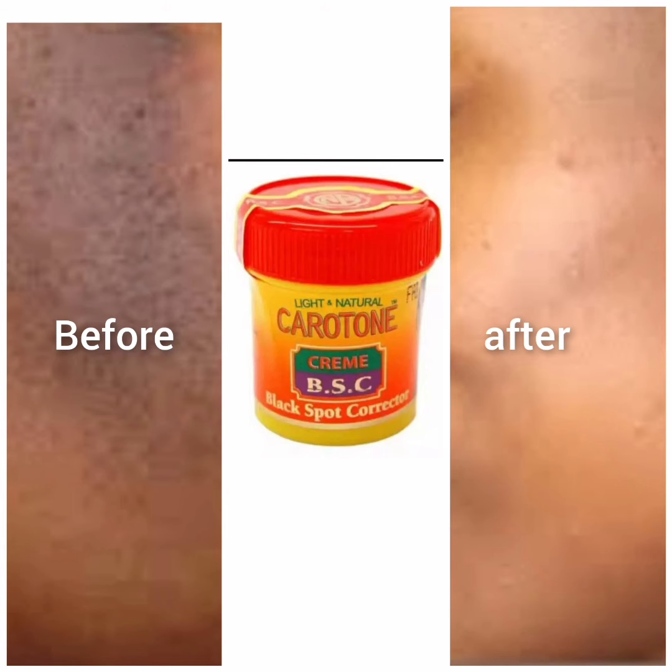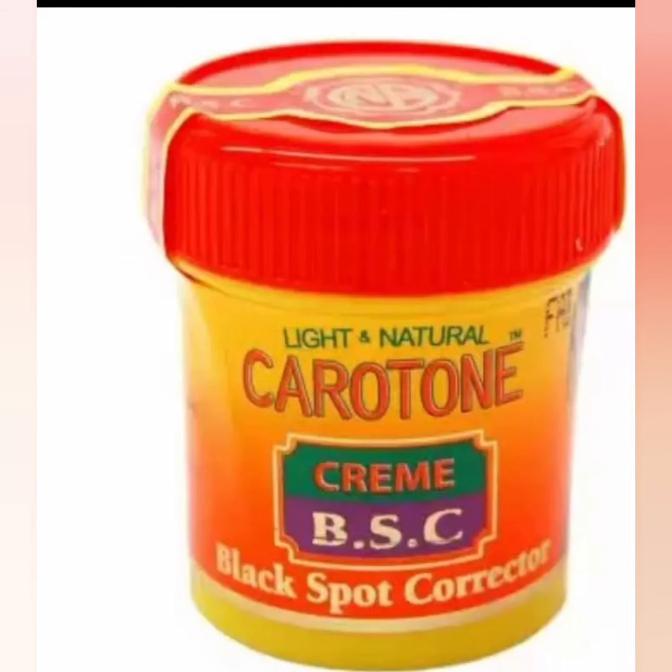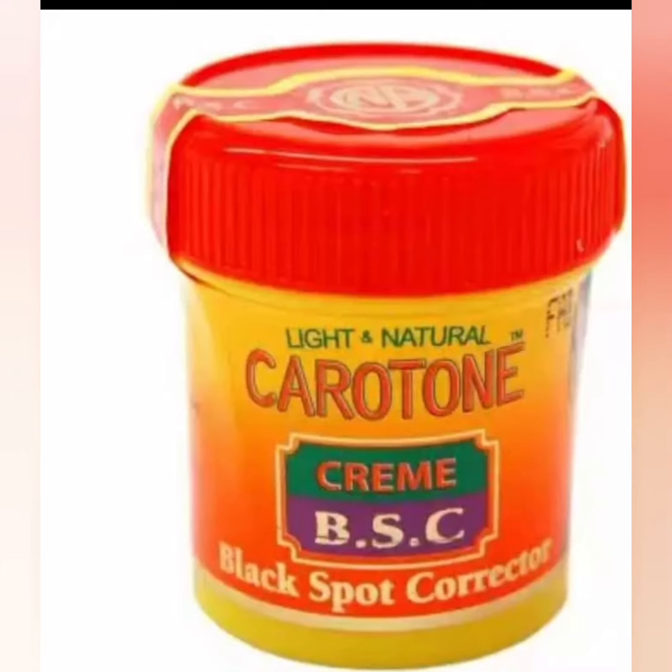After you notice that the sunburn is gone, continue maintaining your face with any cream that you used before. That's all I have to say about the Carotone Dark Spot Corrector — please don't forget to subscribe to my channel for more.